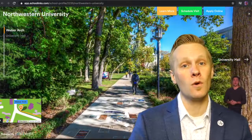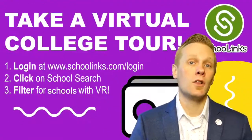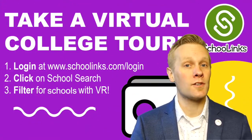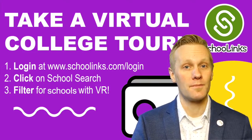You'll be able to eliminate the ones that maybe weren't as appealing as you thought they might be. So go ahead, log into your SchoolLinks account and start exploring colleges and get on some of those virtual campuses. Go Warriors!